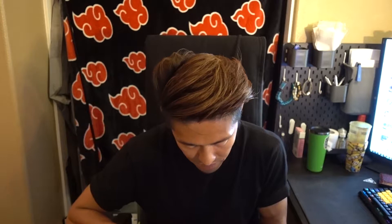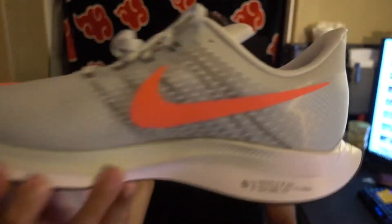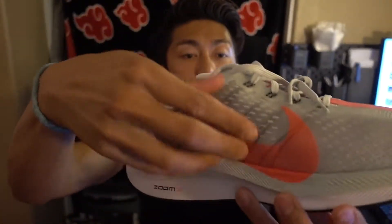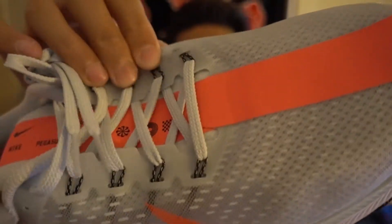It is Zoom X — I was right the first time. It's Zoom X on the lateral side and medial side. It says 'fast.' There's like a mesh on top, the whole shoe is lined with this mesh — it's really hard to show on camera.